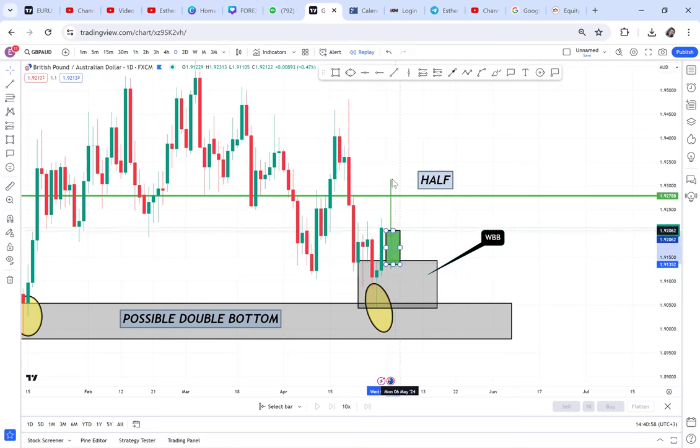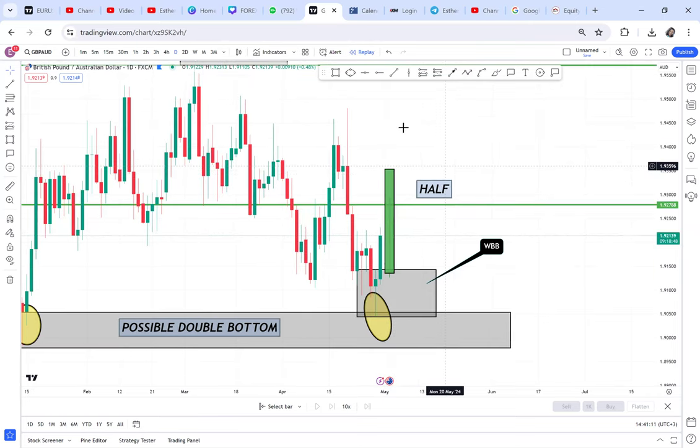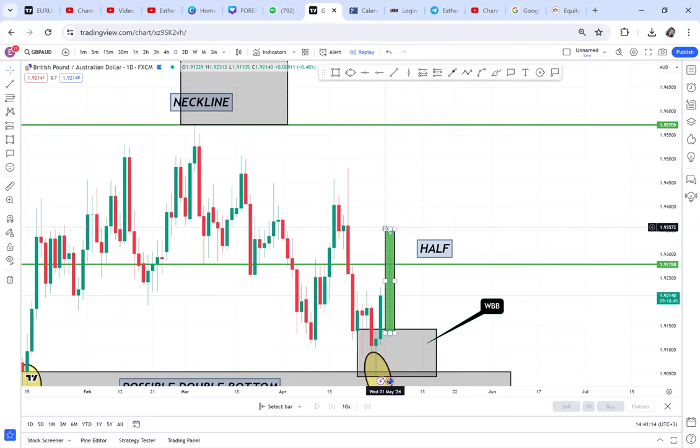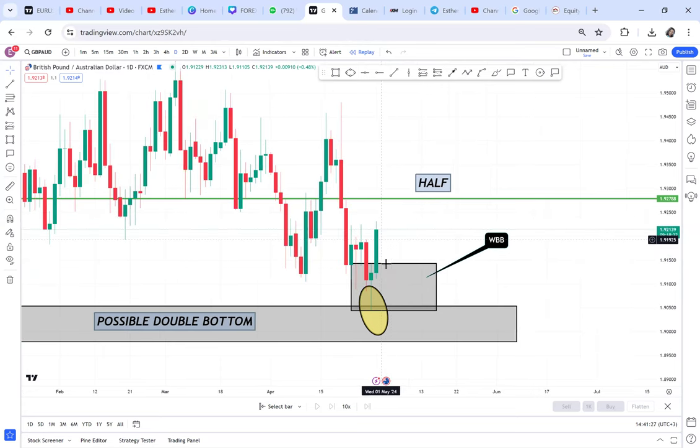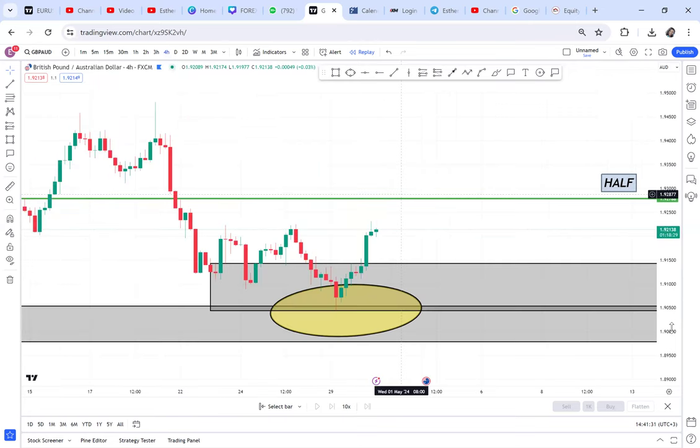You don't want the wick touching the half, because touching the half means it has already activated. If it touches the half, we can only wait for the half to be broken with a body. In case you find the candle broke the half, our new take profit will be the neckline. If you find the market like this, you will trade — but don't over-risk because this market might retrace.